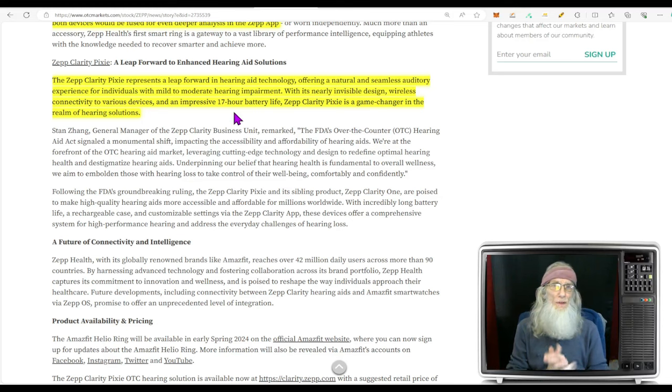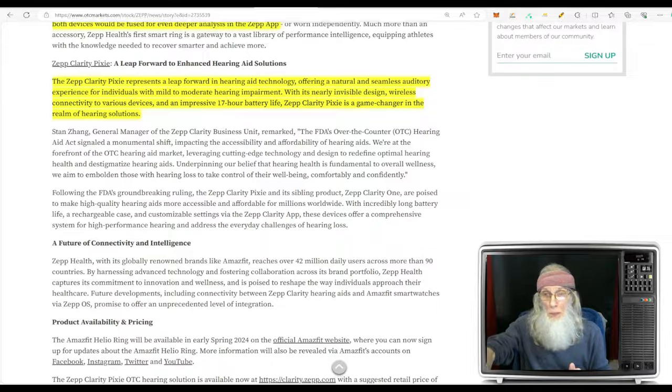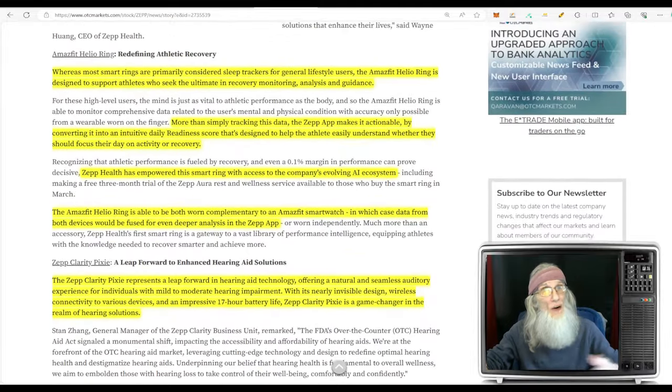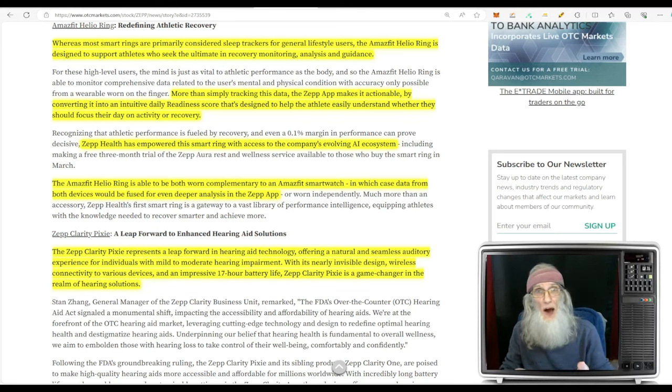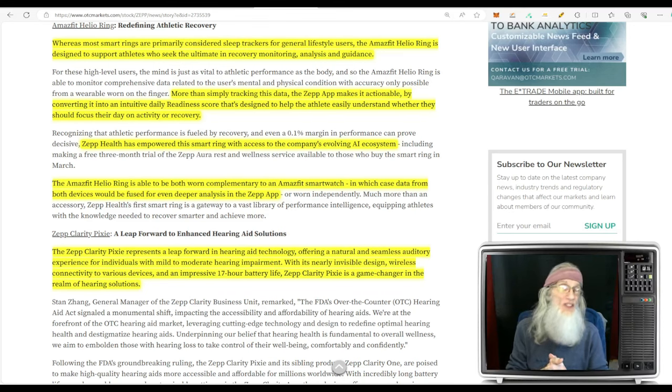There's a big market for hearing devices and a lot of public companies selling them. These rings are coming out as well — most rings are for relaxation and sleep monitoring — but this seems to be a first of its kind for athletes. We've got a new product coming out, the chart is excited right now, and I think she could hit some new highs.